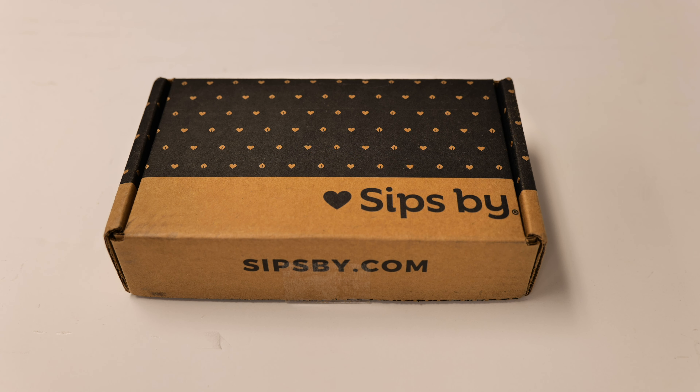Like I started doing with my mystery type of boxes, I'm going to flip this around so that when I open it, I can't see what's inside. I'm going to pull these teas out one by one and see what we got.